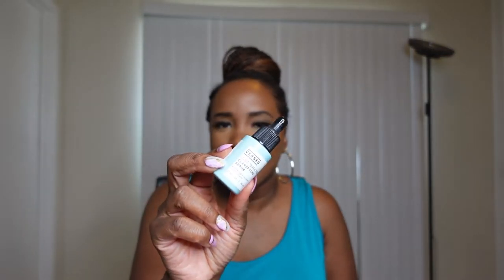The next three serums are all drugstore nighttime serums. The first is by Versed — it's the Just Breathe Clarifying Serum. I picked it up at Target; you get one ounce for about $20. This is a clarifying serum so when I'm going through a breakout I use this one, and it does help keep my skin really clear. If you're looking for a serum that can clear out your pores and keep your skin clear, I recommend this one.